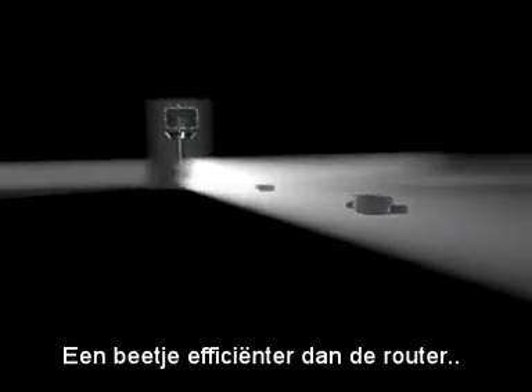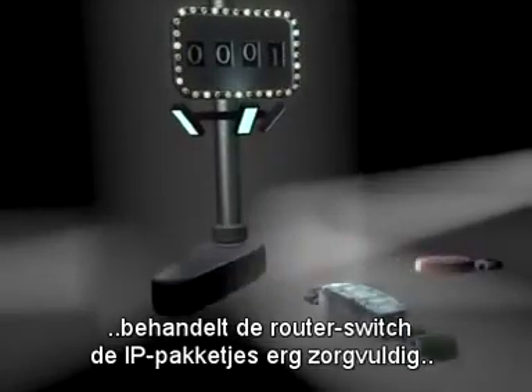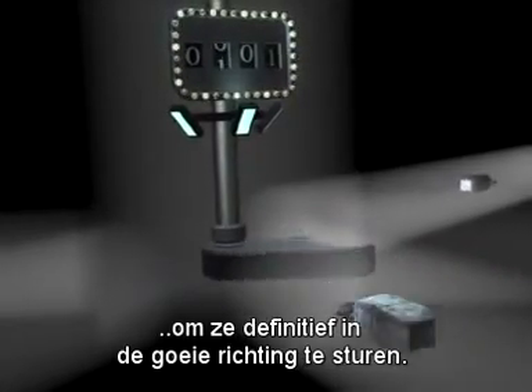As the packets leave the router, they make their way into the corporate intranet and head for the router switch. A bit more efficient than the router, the router switch plays fast and loose with IP packets, deftly routing them along their way.